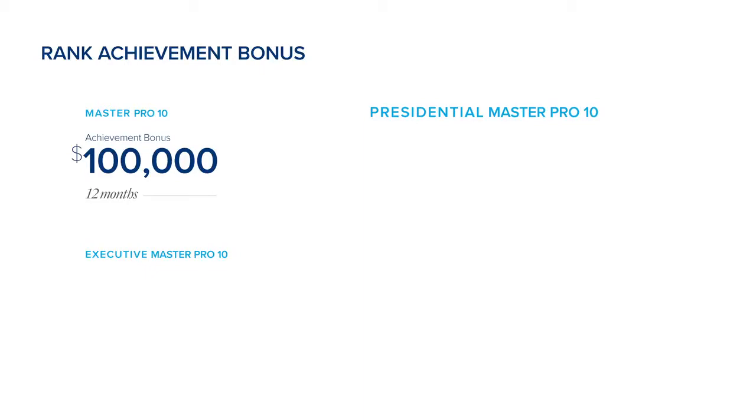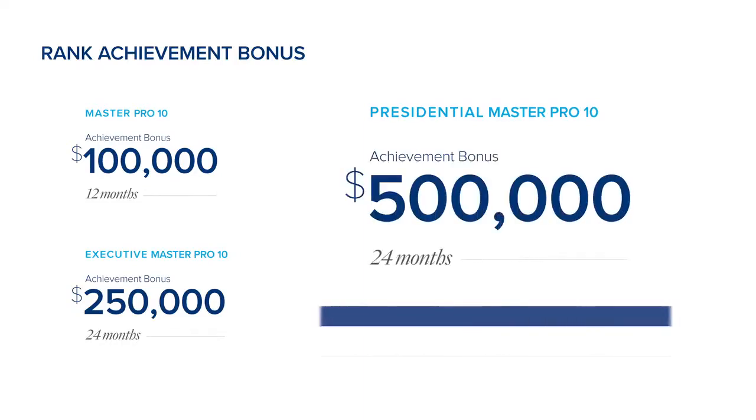The last bonus I want to talk about is called the Rank Achievement Bonus. As you get to the higher end of the LifeVantage Compensation Plan, there are significant cash bonuses paid simply for achieving the ranks of Master Pro 10, Executive Master Pro 10, and Presidential Master Pro 10. Just for achieving the rank of Master Pro 10, LifeVantage will pay you $100,000. For Executive Master Pro 10, LifeVantage will pay $250,000. And at the rank of Presidential Master Pro 10, LifeVantage will pay you a half million dollars simply for achieving that rank.